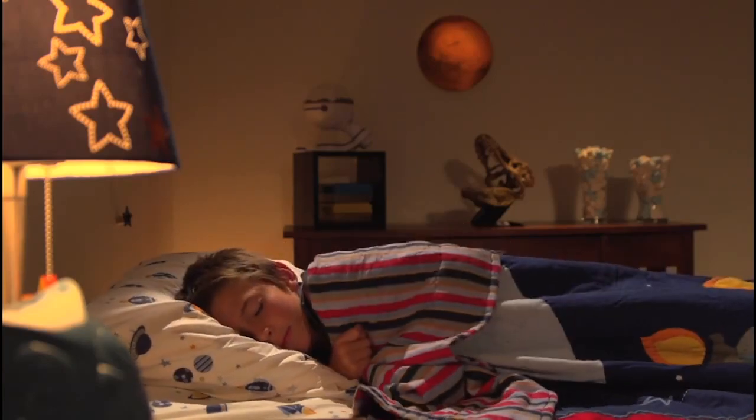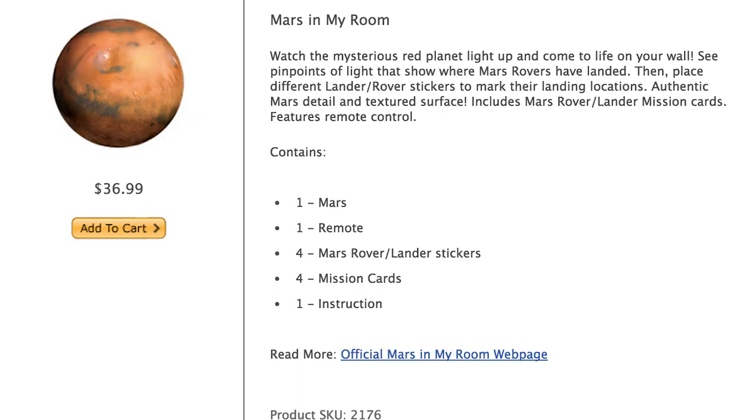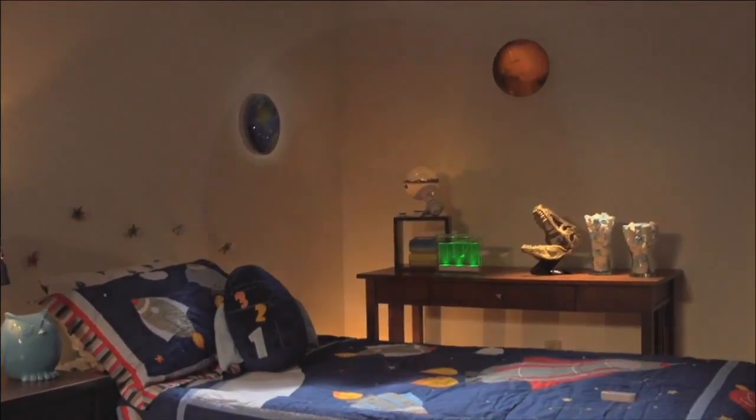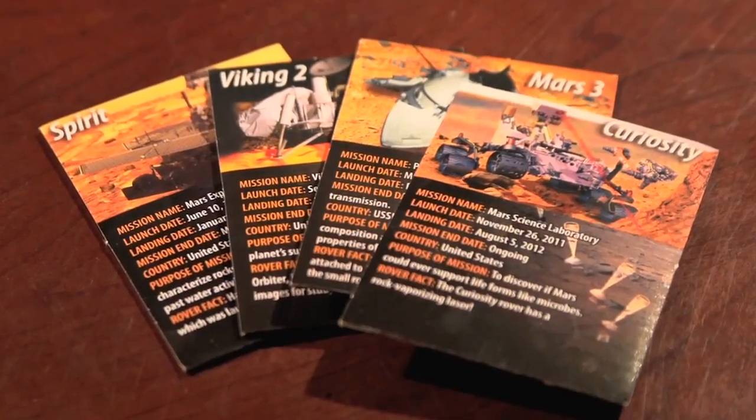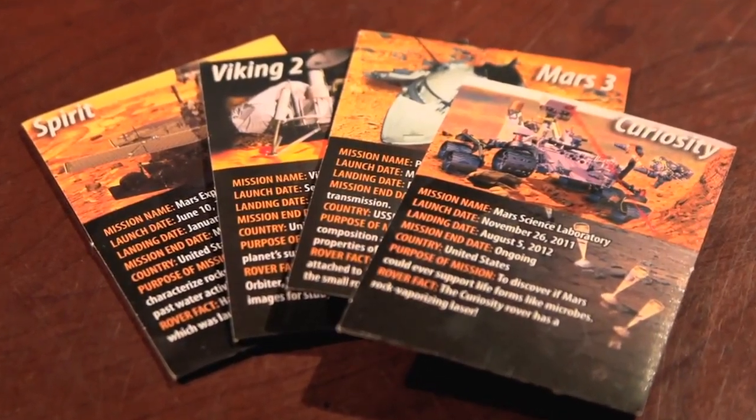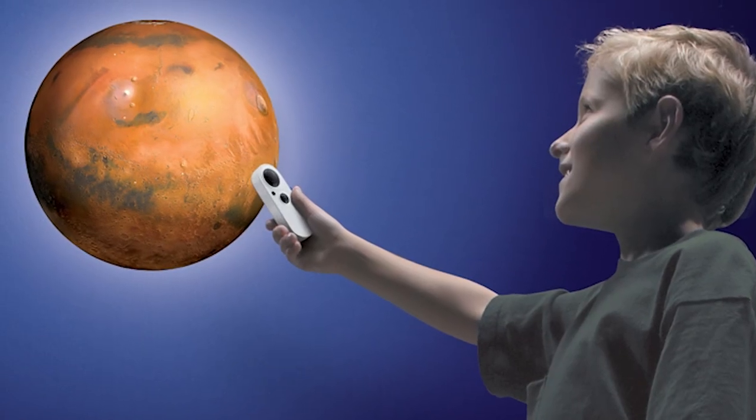Take in the majesty of Mars from your bedroom with Mars in My Room — a nightlight that depicts the red planet in great detail and has points of light to mark where the Mars rovers have landed. It also comes with a pack of Mars Lander cards that give you information on the different Mars missions.